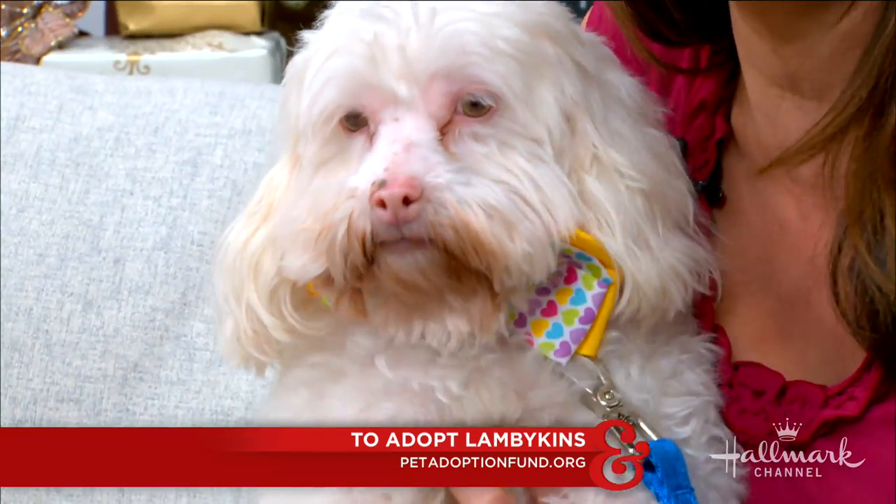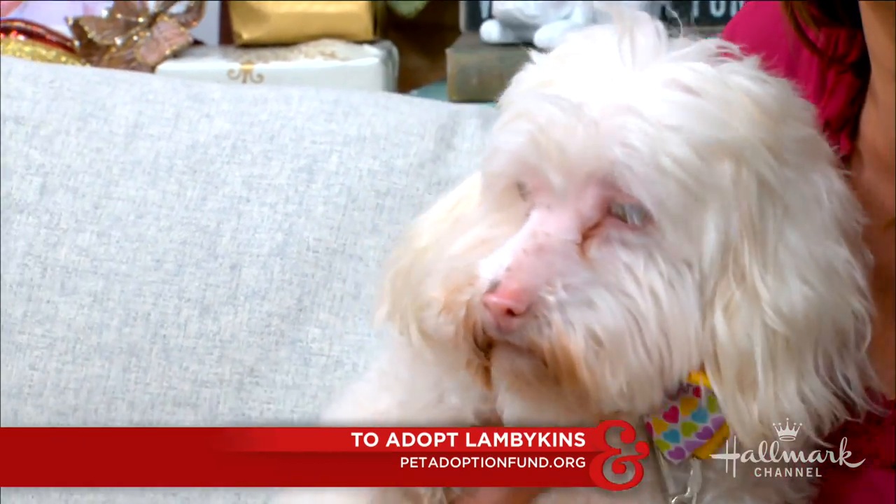She's an all-around good girl. Again, she's three years old and her name is Lambikins because she looks like a lamb. You can find out more online at petadoptionfund.org.